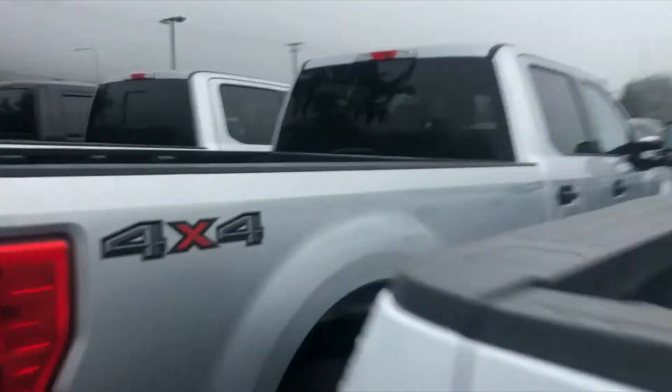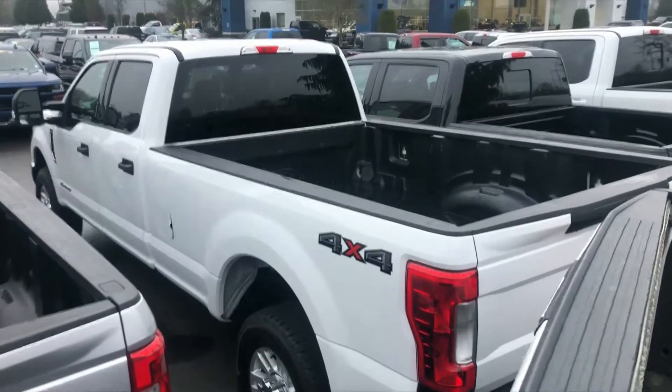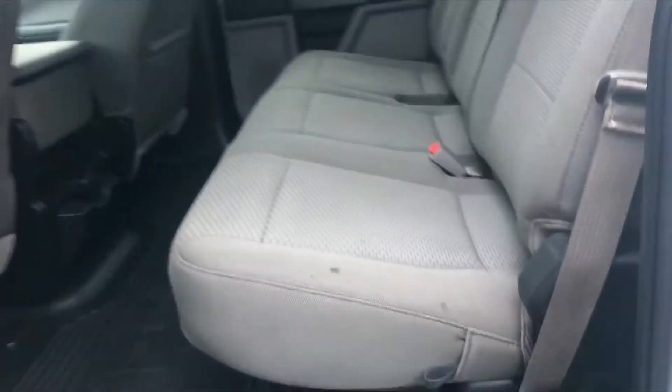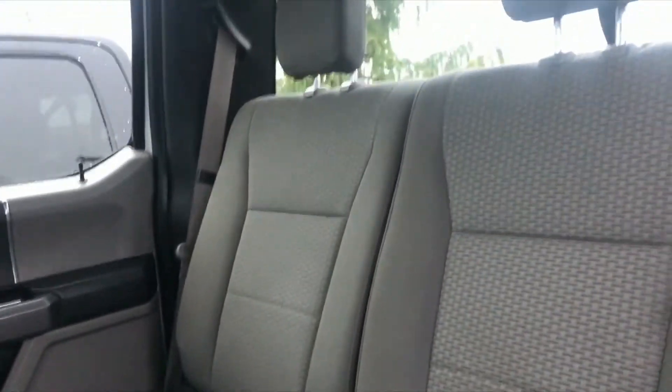The Super Duty has just over 11,000 miles. It's got the Power Stroke 6.7 liter V8 motor, of course. I'm going to show you the interior. Also, oil changes for life at no extra cost to you on this truck. You just get more here at Sunset Ford.